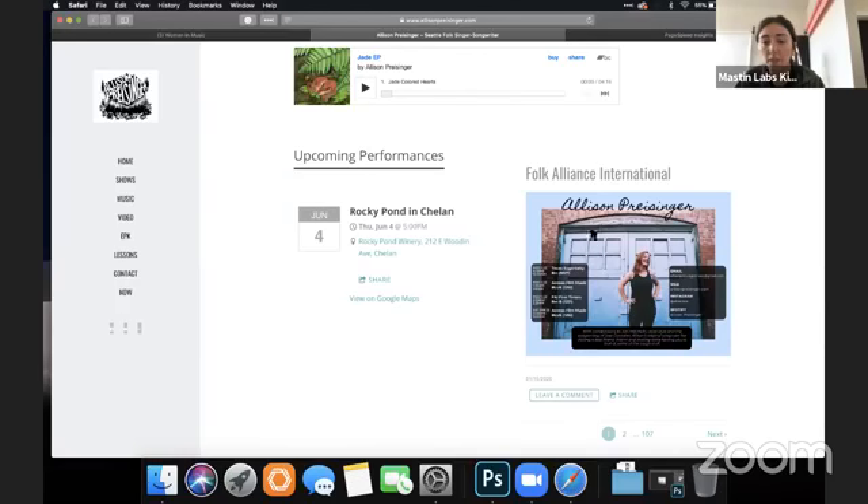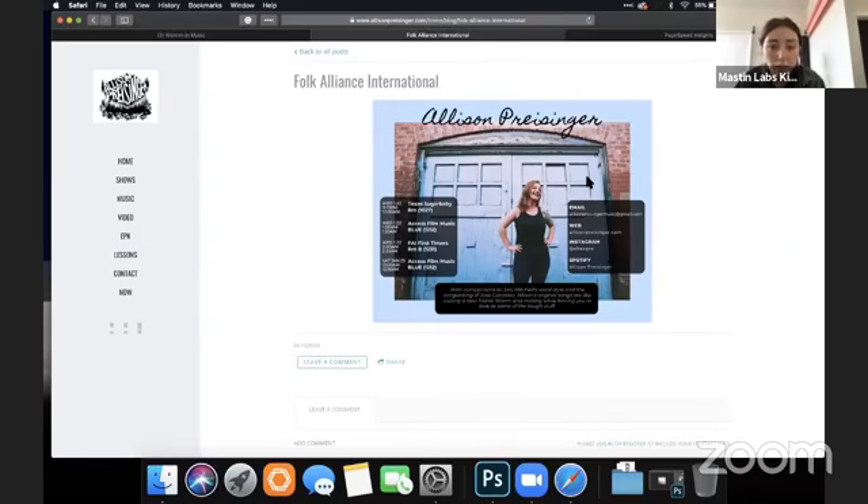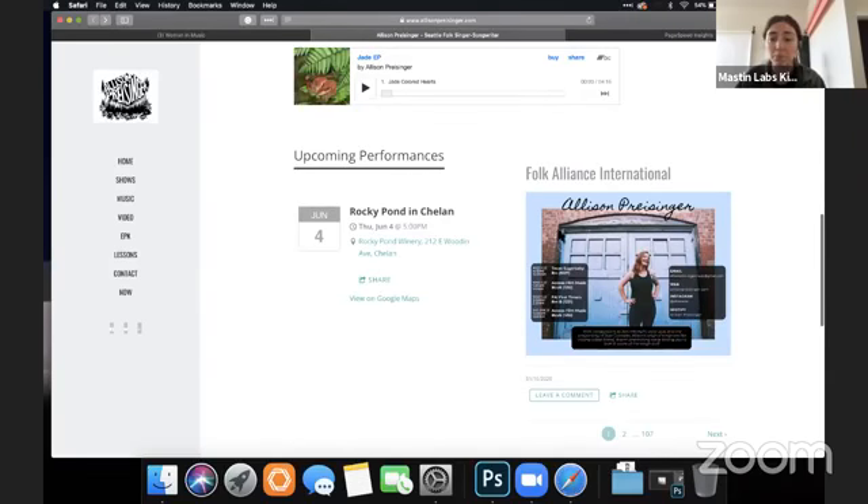I don't know what this Folk Alliance International module is — is it a schedule for an event she's doing? I'm not really sure. I clicked on it and it just takes me to a graphic image with no explanation; it looks like a blog post. I would just remove this, or add some explanation above it as to what I'm looking at.